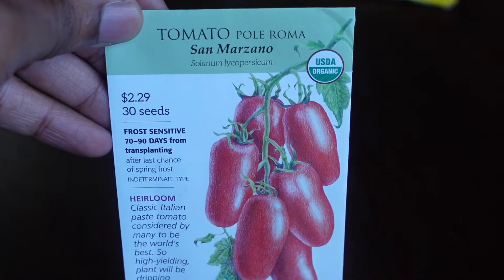We have another type of Roma tomato from our local nursery — the San Marzano tomato, which is very popular among tomato users. San Marzano tomatoes are said to be the best tomatoes to use in sauces. They're called the mother of all paste tomatoes and have been bred in the U.S. since 1920, so it's pretty cool we're keeping that tradition going.